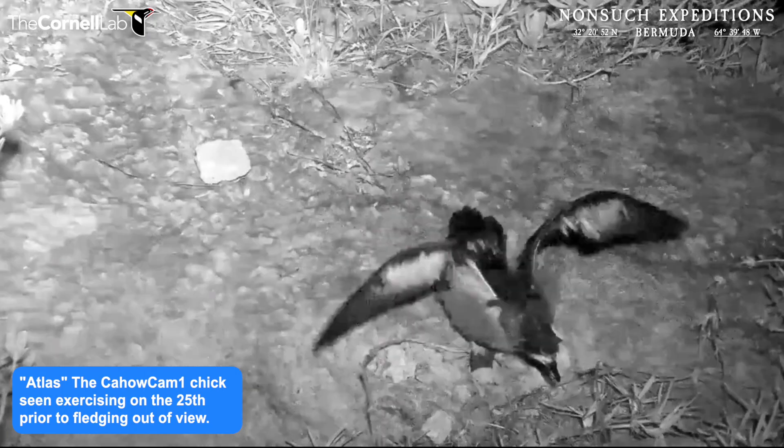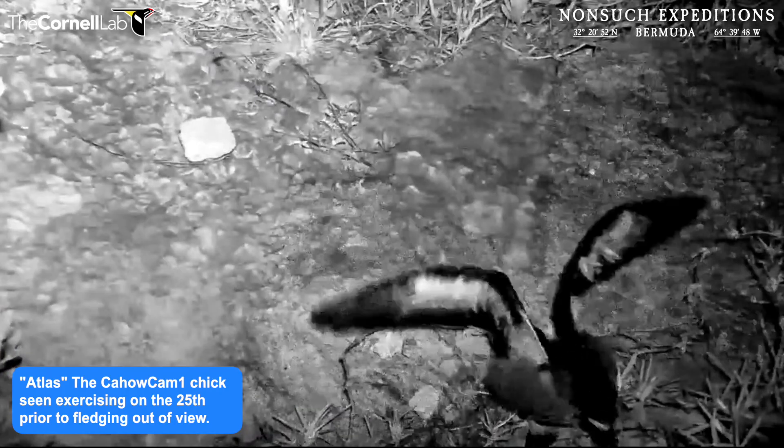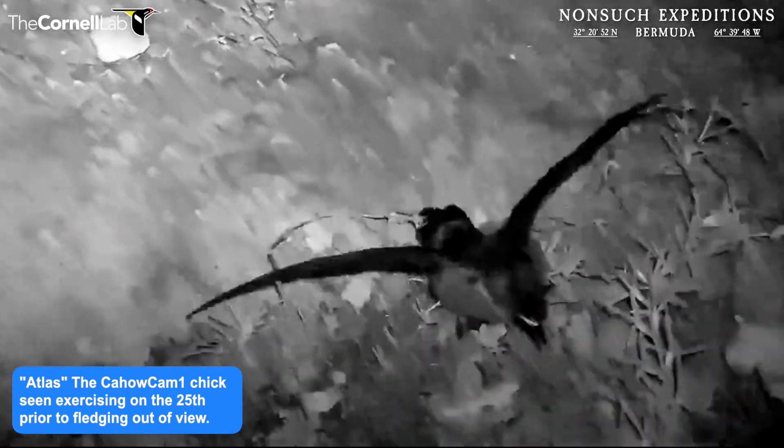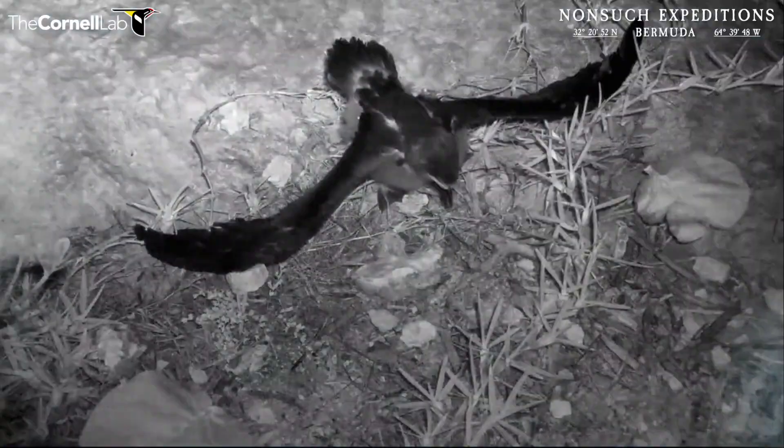We believe that the Cahal Cam 1 Atlas chick fledged last night. At least, we haven't been able to find him yet, and he fledged off camera, out of sight, unfortunately.